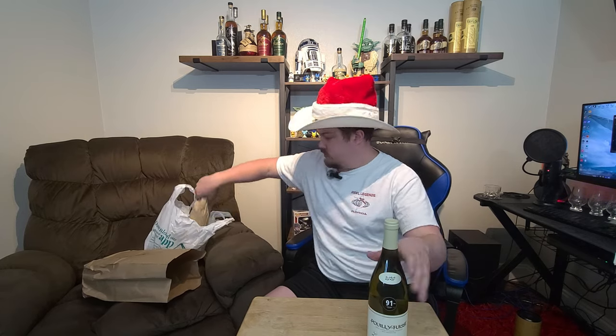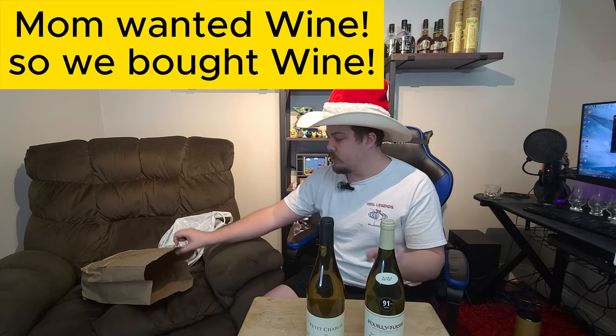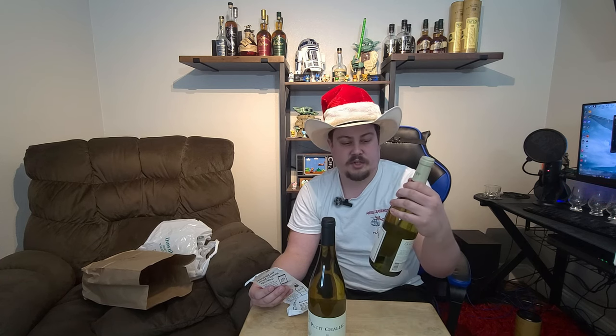A little non-whiskey related, but still alcohol — we bought two wine bottles today. My mom was asking for a white Burgundy wine, so we picked up a Petite Chablis at $26.99 and another white Burgundy recommended by Total Wine at $47.99. She's comfortable spending around $30 to $40, doesn't really want to go above $50, because the bottle she loves is $150.